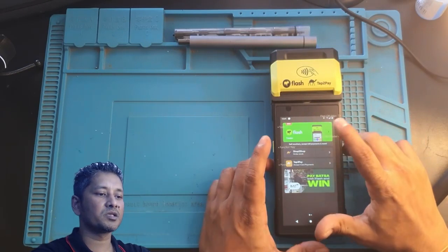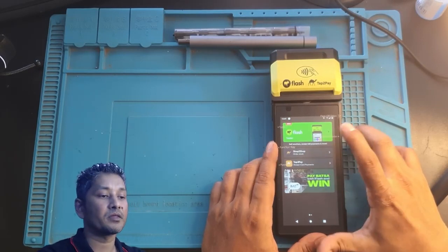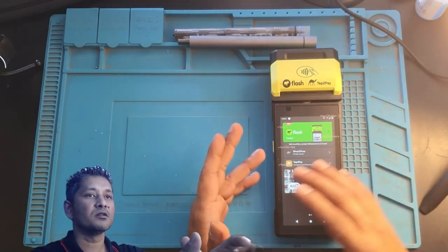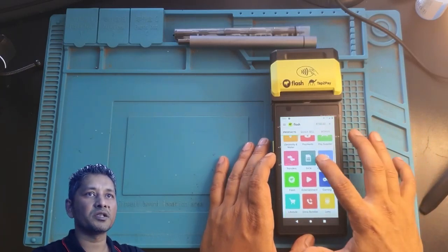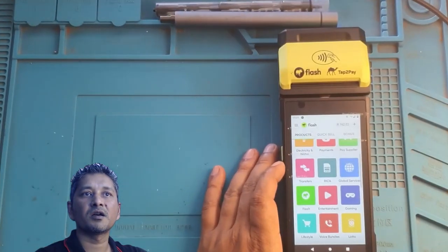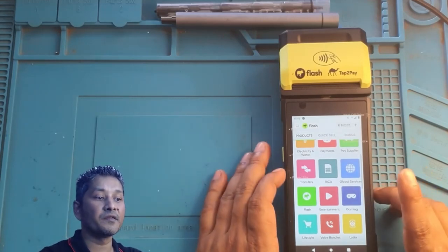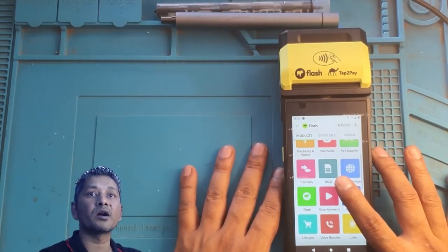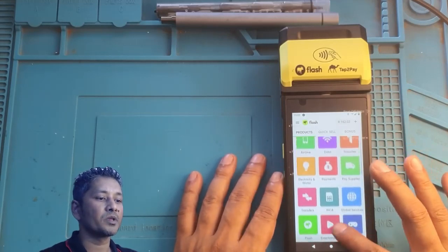This machine has three apps: Flash — where I sell all my vouchers, airtime, and basically all the products; Shop to Shop; and Tap to Pay. One great benefit this machine has over the Kazang machine is a RICA function, so if a customer needs to RICA their SIM card, you can do that right on this machine.